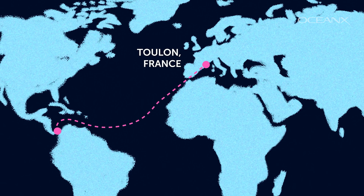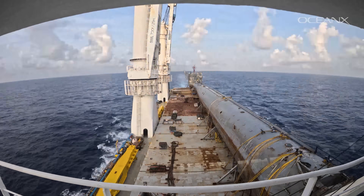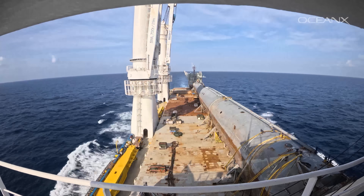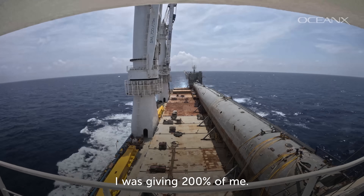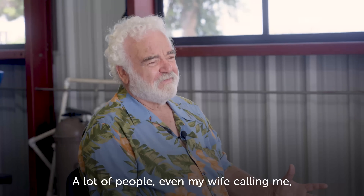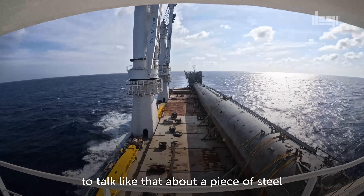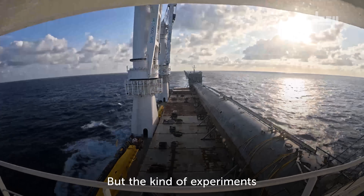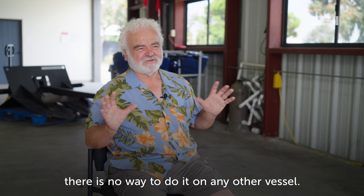FLIP was really a treat for me. I enjoyed every moment of it. I can remember Tom and I trying to hold FLIP from banging against the pier at night while it's raining. That thing means a lot to me. I gave 200% of me. A lot of people, even my wife, think I'm crazy to talk like that about pieces of steel floating on the water. But the kind of experiments we used to do on the FLIP — it's no way to do on any other vessel. If FLIP was here right now and you could say something to FLIP before it's off, what would you say? I'd say goodbye, old friend.